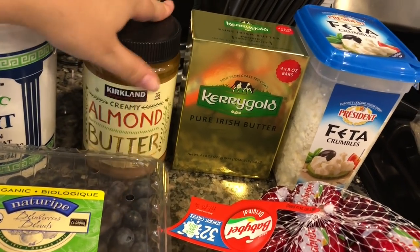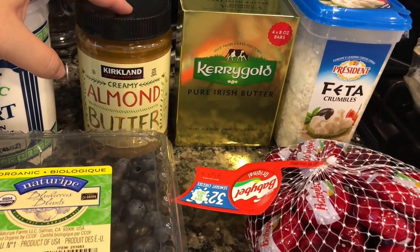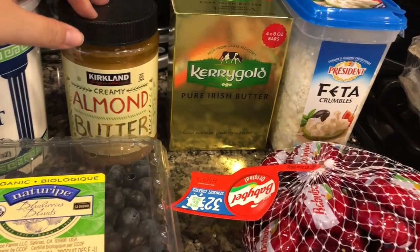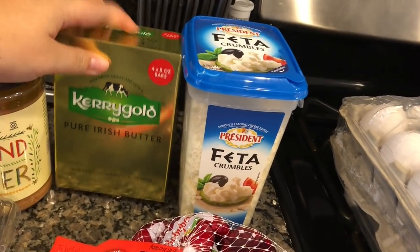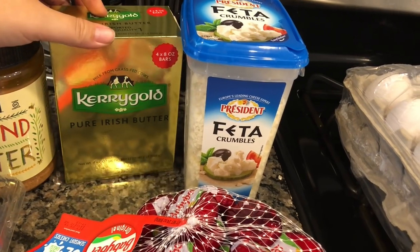We got some more almond butter — also a great deal at Costco at $7.89 for a giant tub. We like putting it in oatmeal, and I really like to use it with apples and bananas as a snack.